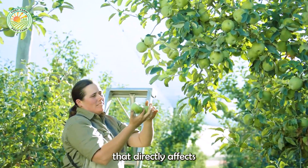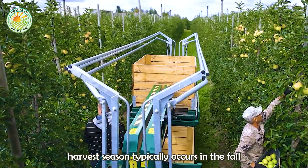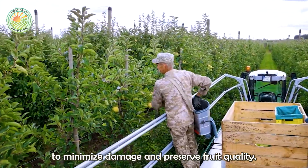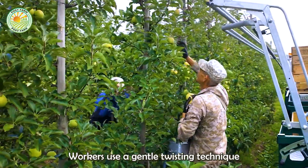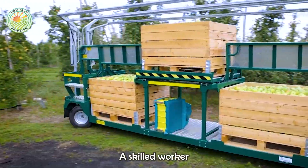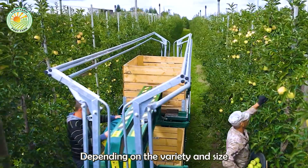Harvesting is a crucial stage that directly affects the quality and commercial value of green apples. In the United States, the harvest season typically occurs in the fall, from September to November. Apples are generally hand-picked to minimize damage and preserve fruit quality. Workers use a gentle twisting technique to detach the fruit from the stem without harming branches or surrounding apples. A skilled worker can harvest one to two bins of apples per day, each containing approximately 800 to 1,000 pounds of fruit, depending on the variety and size.